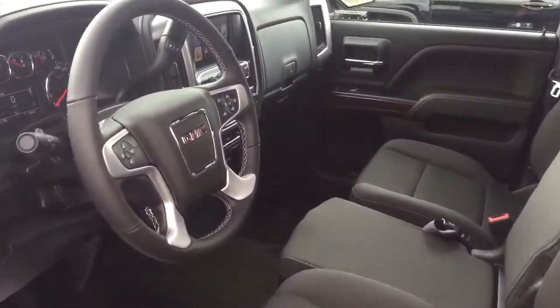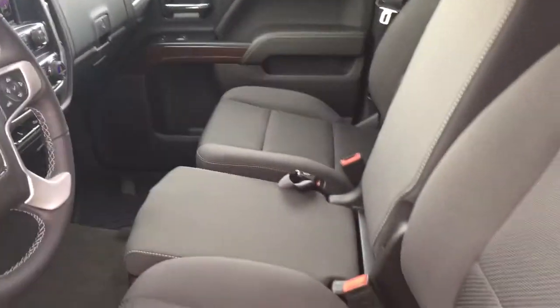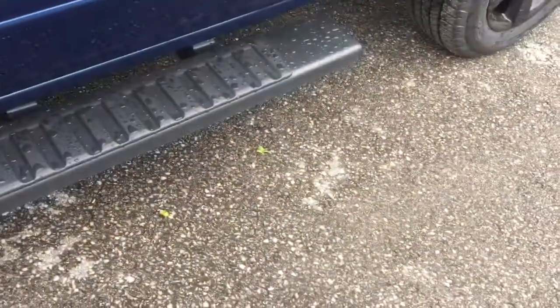Nice cloth upholstery in here, 40-20-40 split bench seat. We're going to take a look around this vehicle, see what's included, where everything's located. Starting on the driver's side, you've got the assist step to help get in and out. And you've got those GMC branded premium floor mats, both front and back — going to keep that carpeting in great shape for years to come.